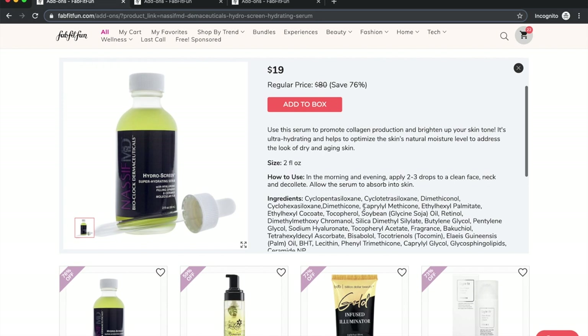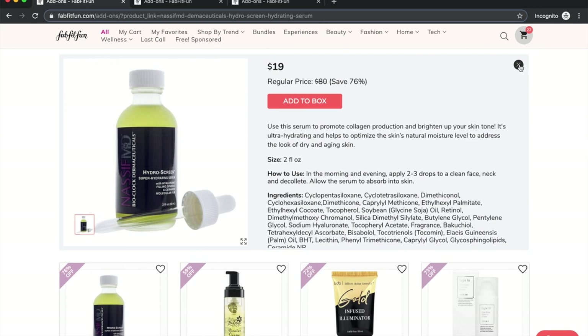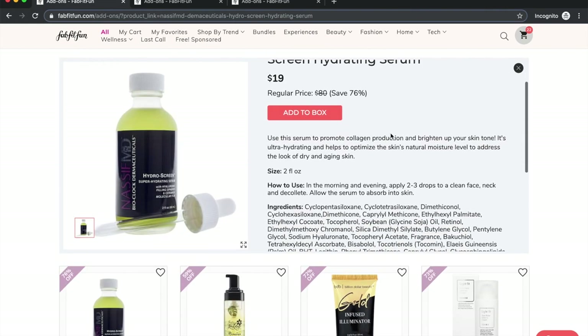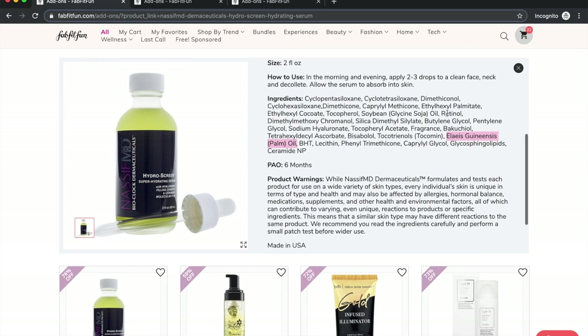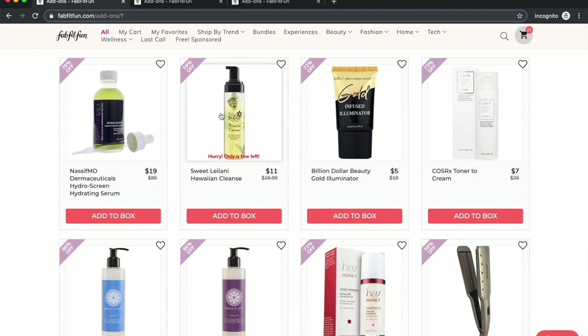The Nassif MD serum also appears to have palm oil, and the practices around palm oil are pretty sad. It's just a product I wouldn't recommend. There's a cute newer non-toxic product line made in Canada that I was curious about, but I almost got their cleanser and stopped myself since I'm going with the cleanser I know I like. A Billion Dollar Beauty also makes the Billion Dollar Brow stuff.